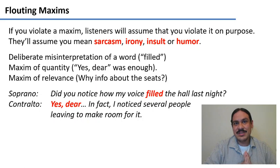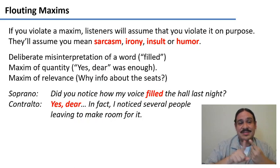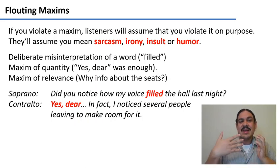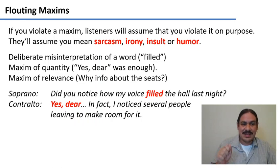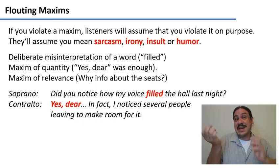Another example bunches several violations together: 'Did you notice how my voice filled the hall last night?' — 'Well, yes dear. In fact, I noticed several people leaving to make room for it.' This is first a deliberate misinterpretation of the word 'filled,' it violates the maxim of quantity by giving much more information than needed, and it violates the maxim of relevance by bringing in information about seats. The soprano would assume she's being insulted by the contralto — all these violations amount to a clear message the contralto won't say to her face: 'you sounded terrible.'